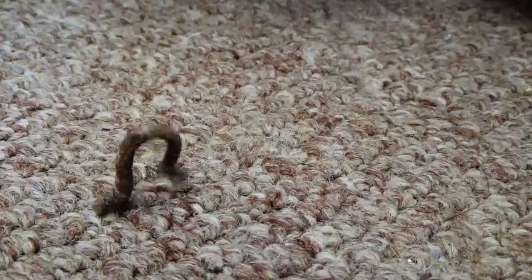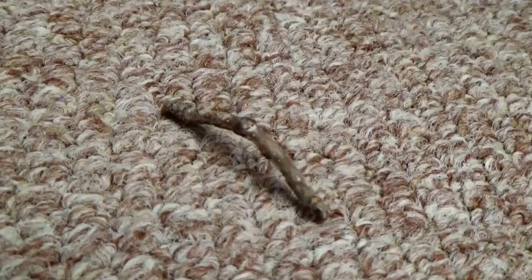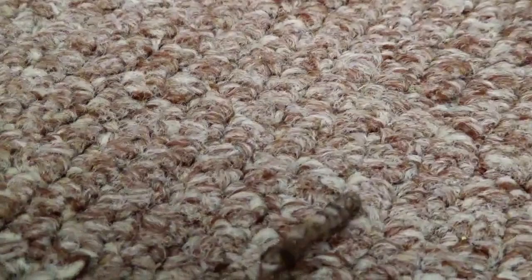He's trying to get away. He's trying to get away. Look at him go. Which way is he going? Following an inchworm.